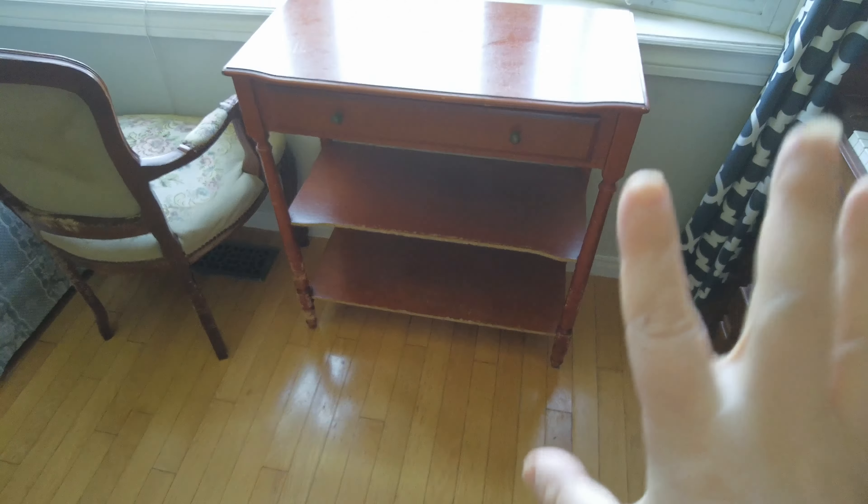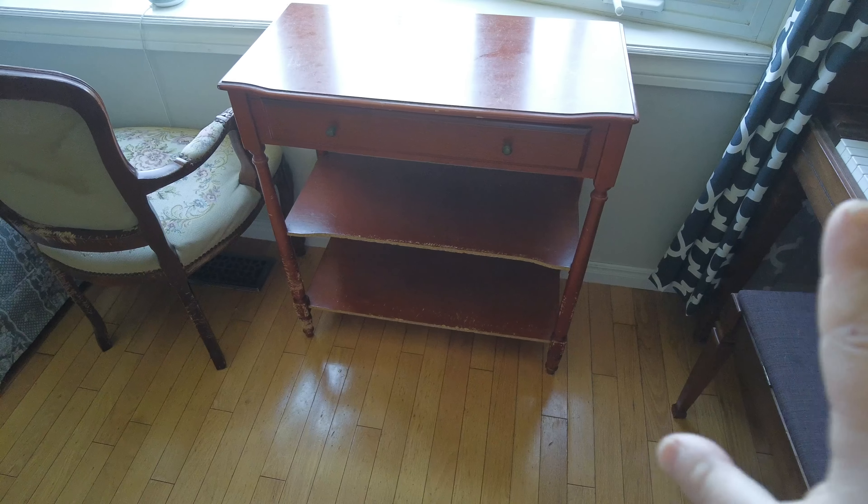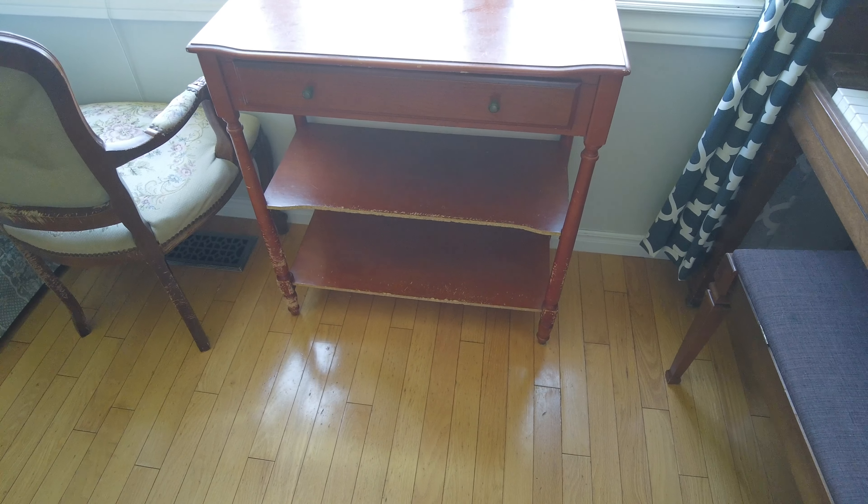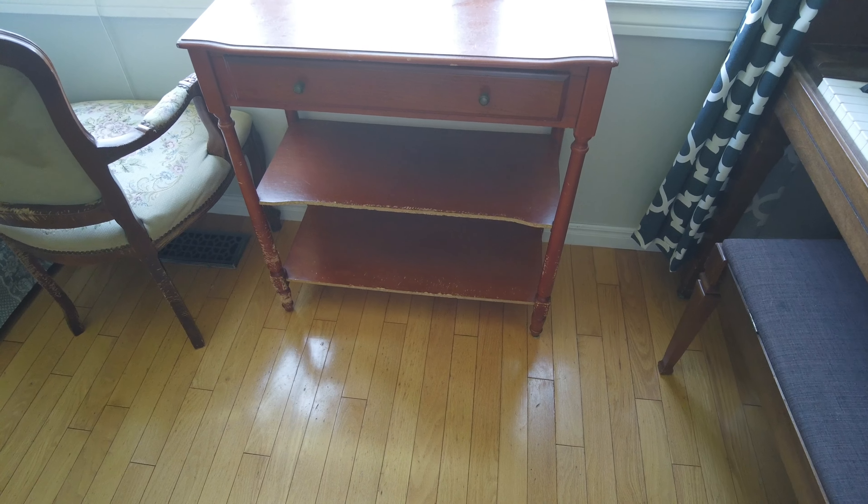I still care what my decor looks like, but my main goal is to make sure it's functional and practical and works for us. Right now it's just a dust collector and it's driving me crazy. So I'm going to clear it off. Originally I had planned on putting this piece of furniture out into the barn, into the pool shed.